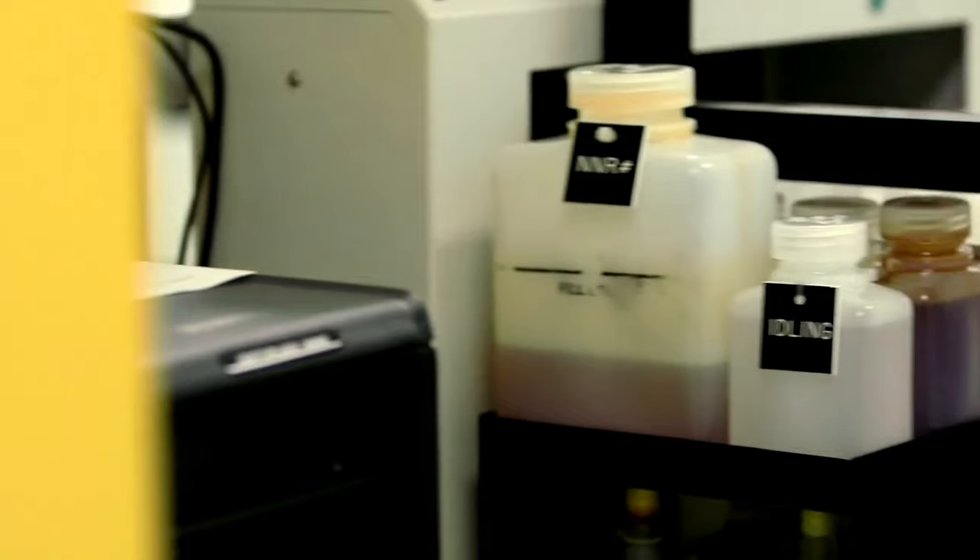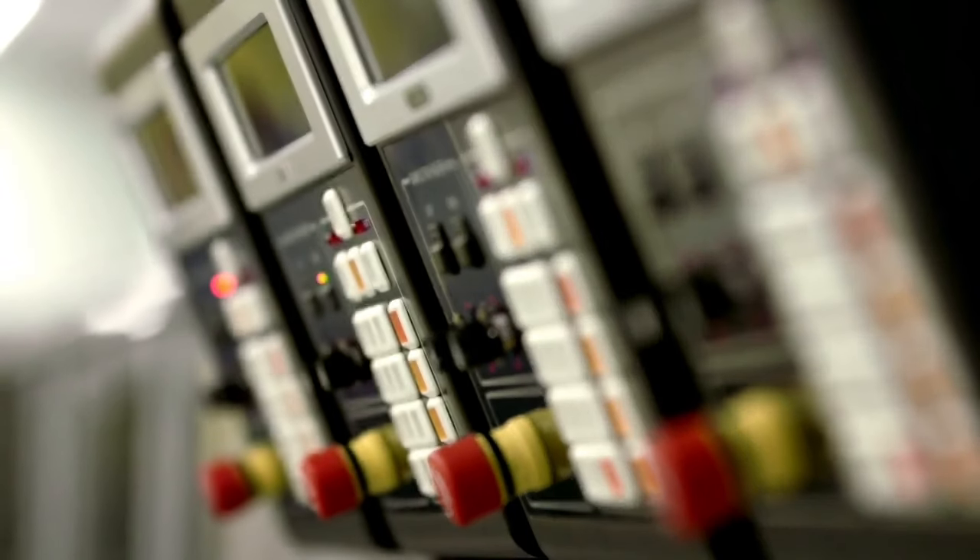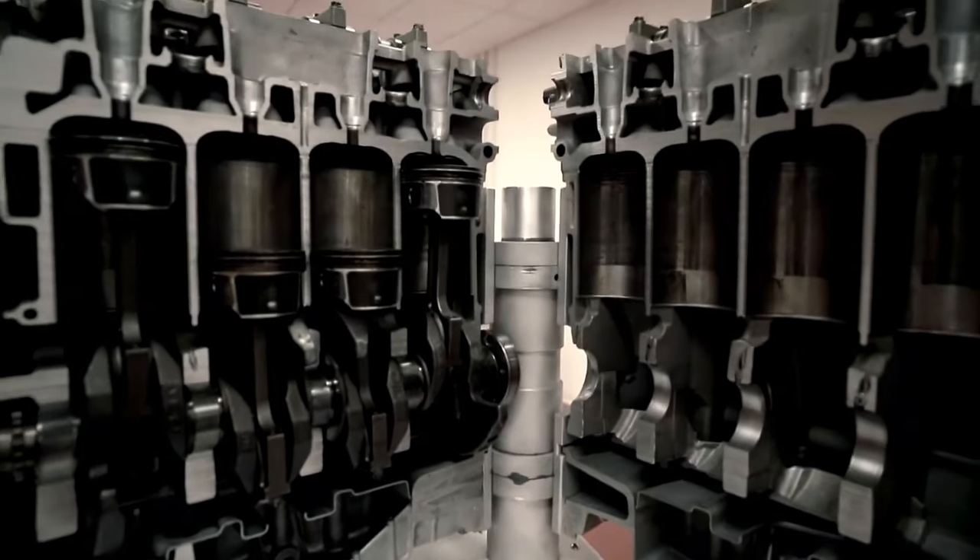One of the standout features of Pennzoil Platinum is its excellent performance in extreme temperatures. Whether you're dealing with scorching summer heat or frigid winter cold, this motor oil maintains its viscosity and protects critical engine parts from wear and tear. It offers improved fuel economy, allowing you to get more miles out of every tank of gas. Pennzoil Platinum is suitable for use in a wide range of vehicles, including cars, trucks, and SUVs.